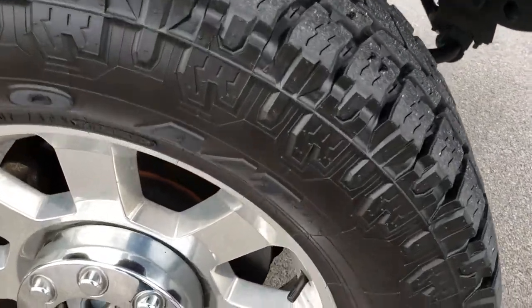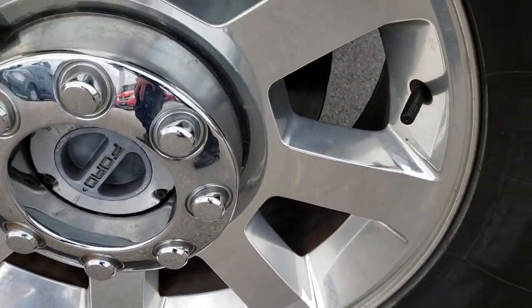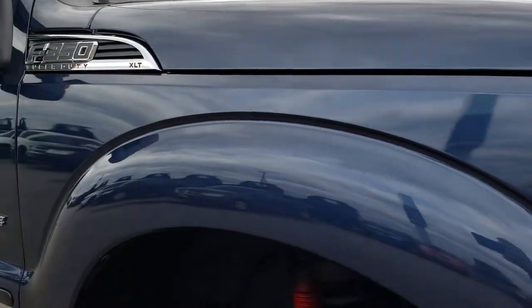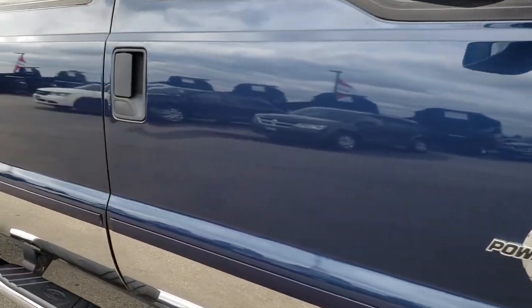We like to give our customers the most accurate representation possible, so when you get here there are absolutely no surprises. This tire has just as much tread as the driver side, and as you go down this side of the truck you can see just how clean the body is — how reflective and mirror-like that paint is.